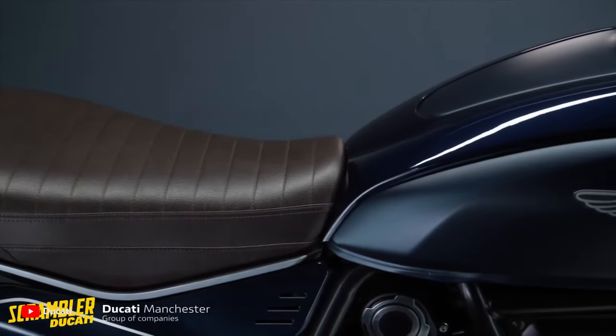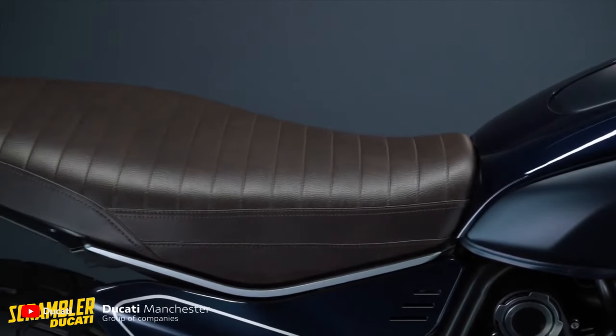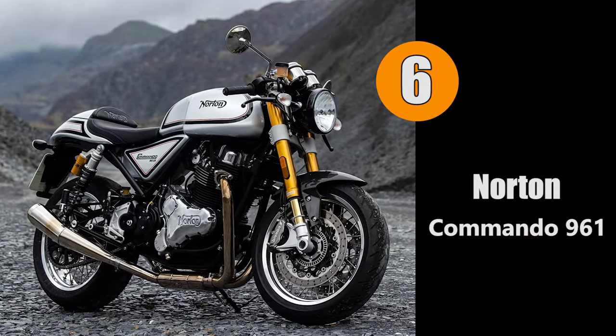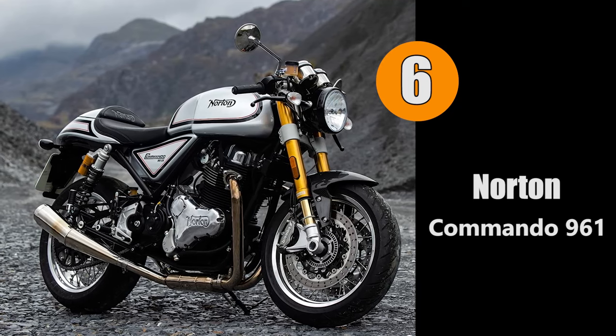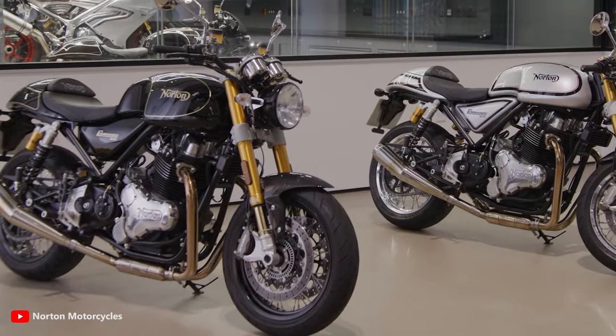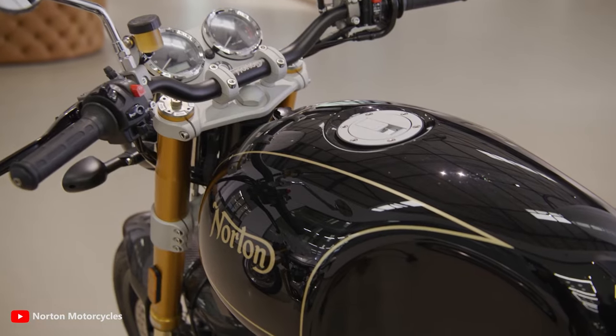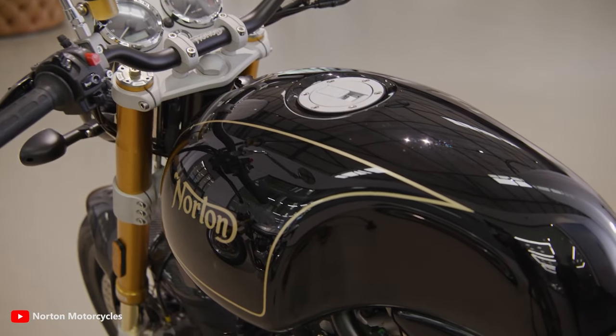For number six we have another bike from a noble British brand — the Norton Commando 961. The price of the Commando 961 is approximately $18,000. This high price is not without reason: all components of the Commando are made of the best materials.